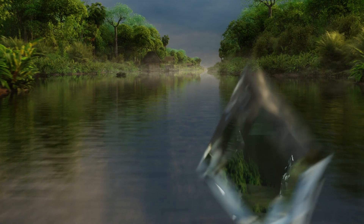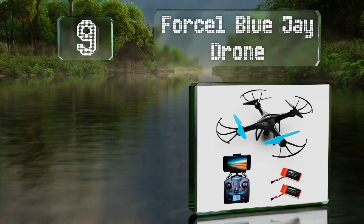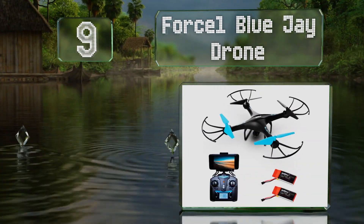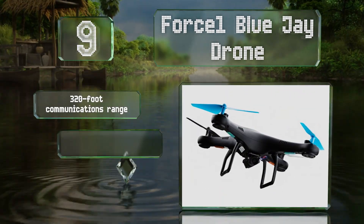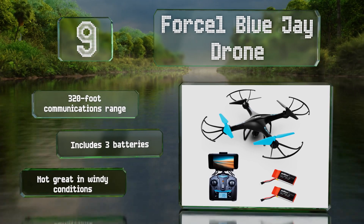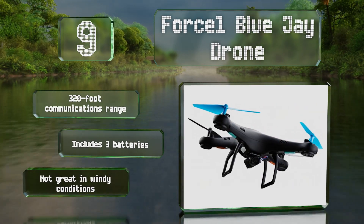At number 9, the Force One Blue Jay drone is equipped with altitude hold, customized routing, and one-touch takeoff and landing, which makes it a nice learner's model. It's also compatible with most virtual reality headsets for first-person view piloting. It offers a communications range of 320 feet and includes three batteries, but it's not great in windy conditions.